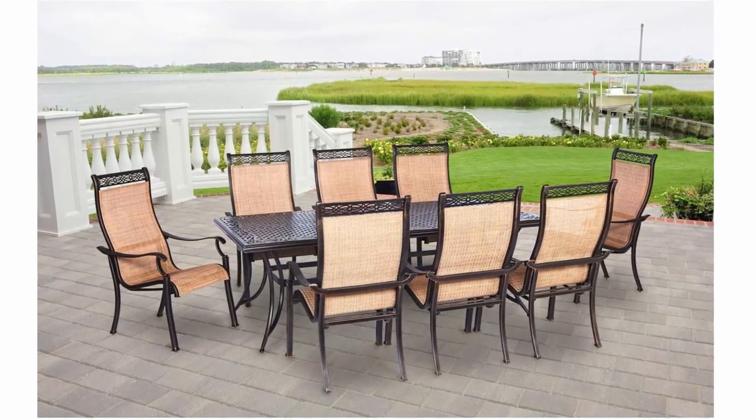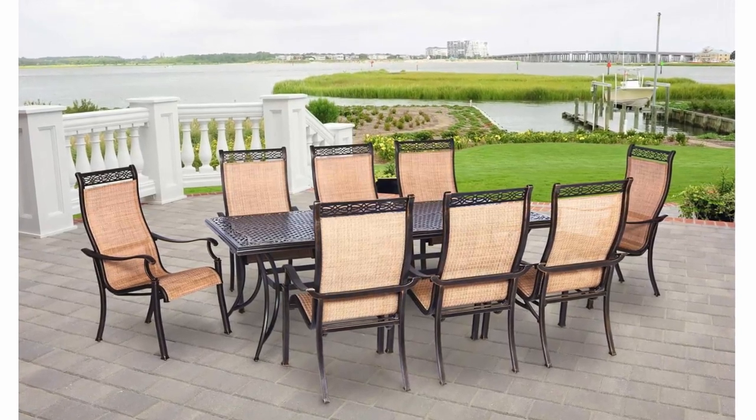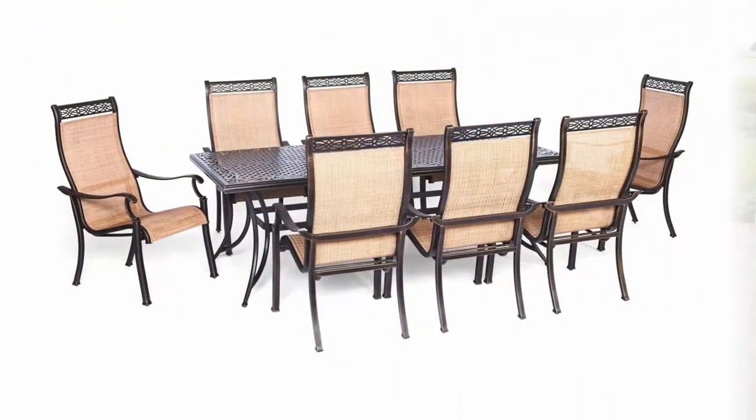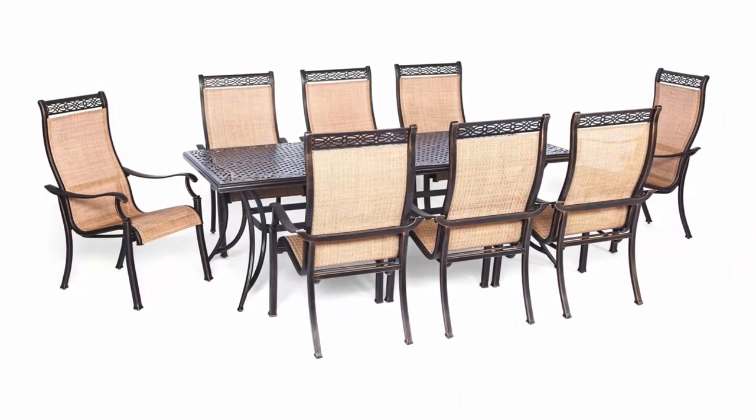The set features comfortable seating with heavy-duty sling fabric chairs that are comfortable and easy to clean, plus an extra-long 42-inch x 84-inch cast-top dining table with a scrolling lattice border. Hanover customer service is here to help.